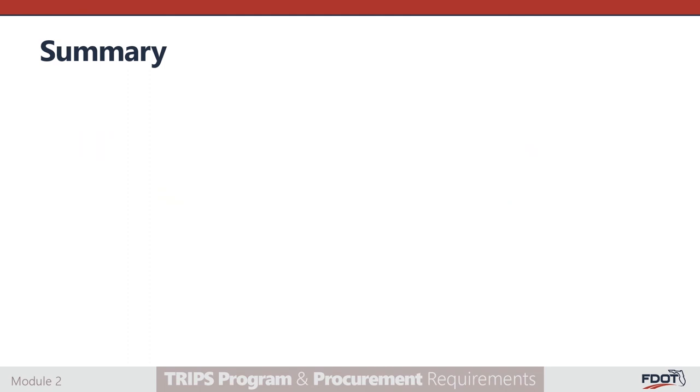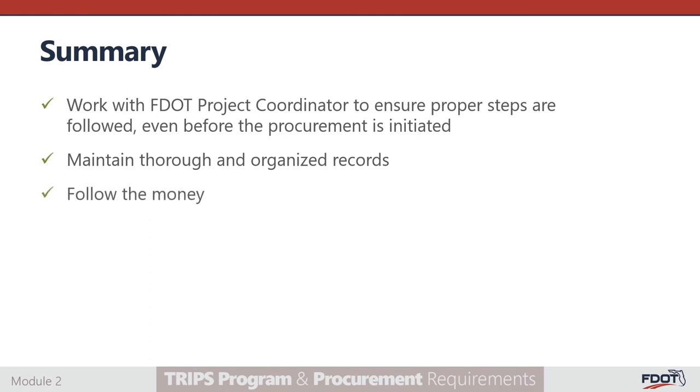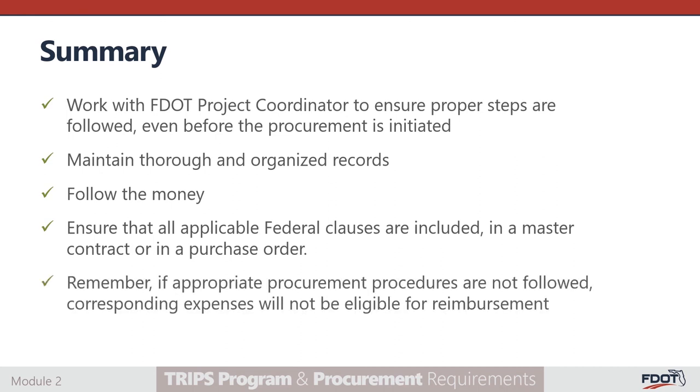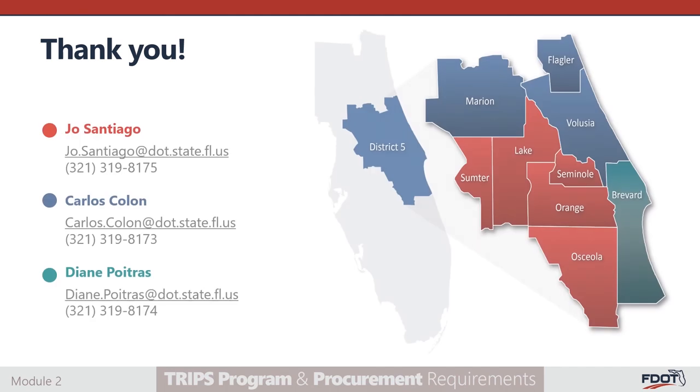In summary, while engaging in grant-funded procurements, there are a few key things to remember. Communicate with your FDOT project coordinator early and often to ensure all necessary steps are followed, even before initiating the procurement. Maintain thorough and organized records for easy invoicing and successful oversight reviews. Be aware of specific requirements associated with the funding source. Ensure that all applicable federal clauses are included in the vendor's master contract or in the purchase order. And finally, remember — if the correct procurement procedures are not followed, corresponding expenses will not be eligible for reimbursement. Thank you for completing our TRIPS program and procurement training. If you have any questions on any of the topics covered in this training video, please reach out to your FDOT project coordinator.